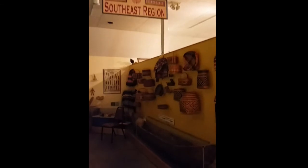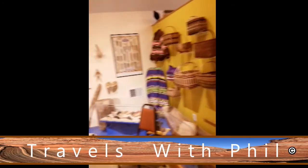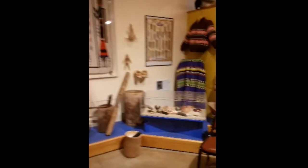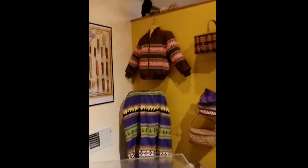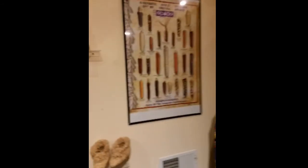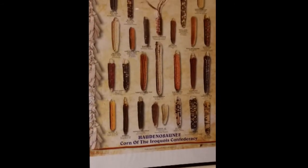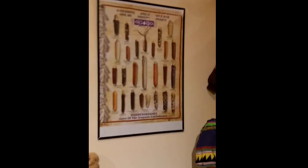This looks like Chippewa or Ojibwe, but I could be wrong. Southeast region over here. They've got them set up by regions. Normally when they're doing their regular presentations, they say it's important that you come through and have them tell you what's going on rather than just reading it off the card. I'm here by myself this morning. When I see the corn of the Iroquois — didn't know there were that many varieties of corn, did you?